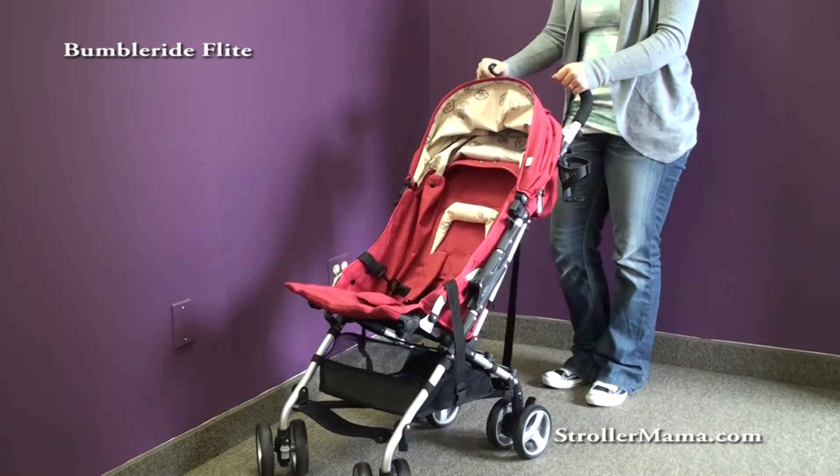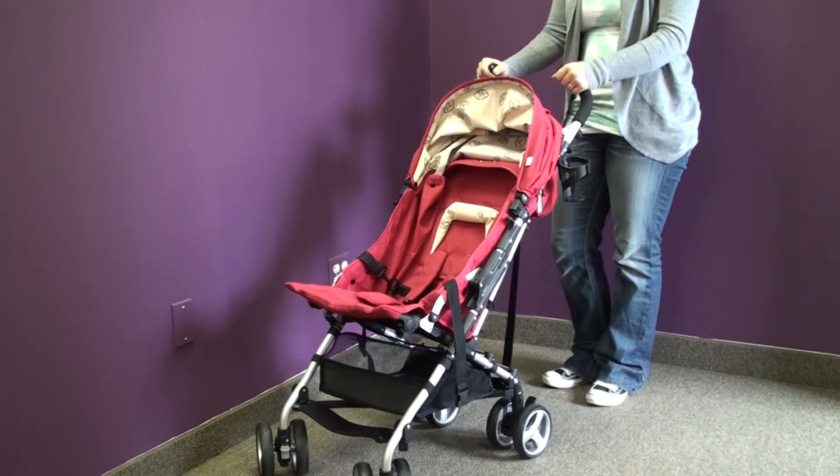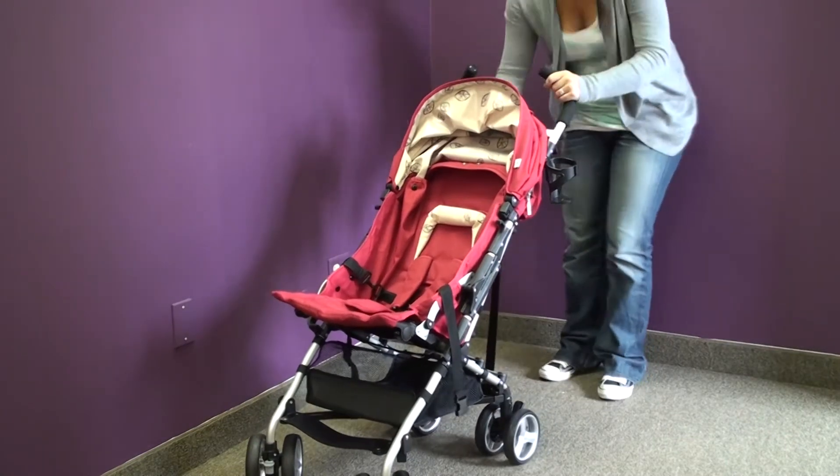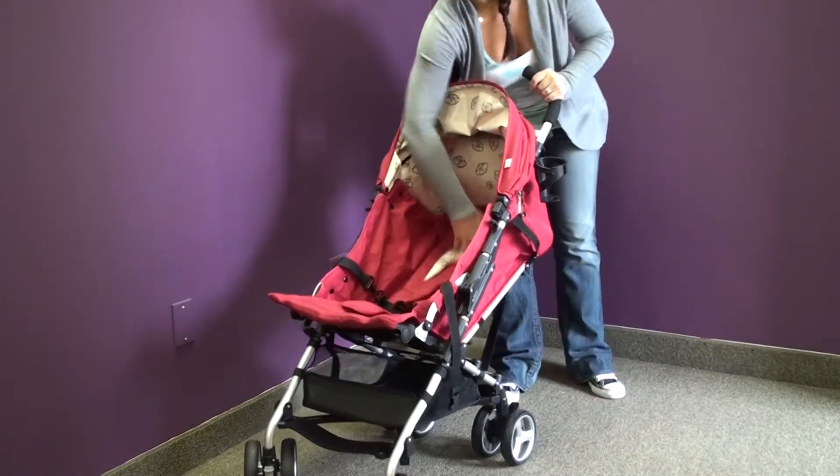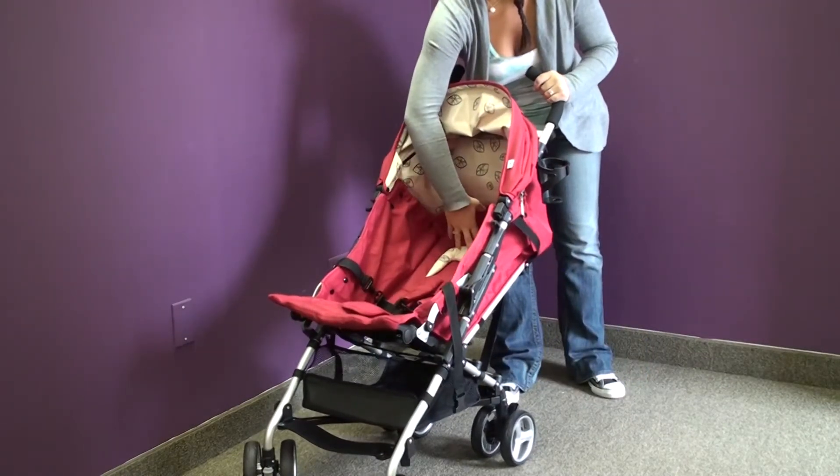This is the Bumbleride Flite stroller, the newest addition to Bumbleride's stroller line. It's a great complement to their full-service strollers. It weighs 13 pounds and is one of the few on the market that can take a car seat while being an umbrella stroller. It has almost a flat recline.